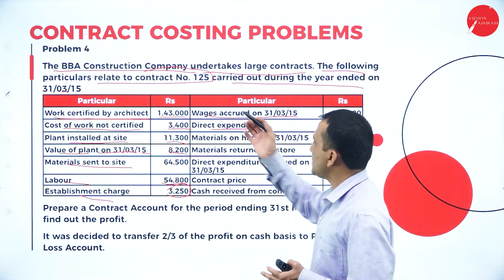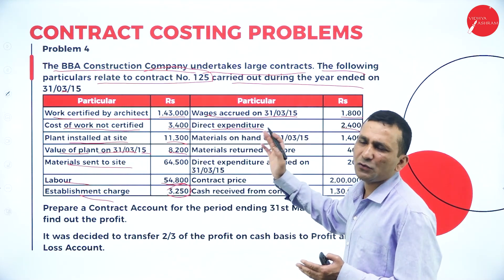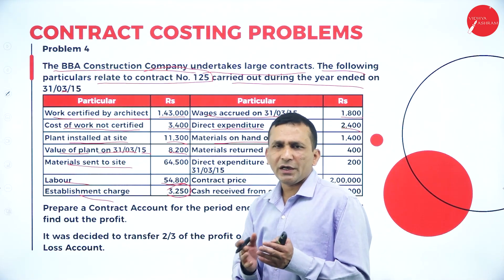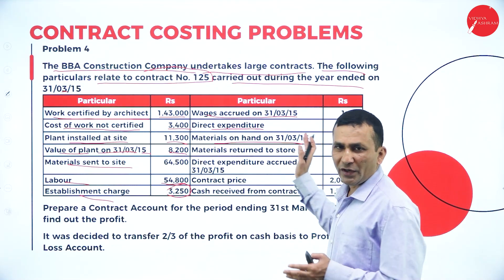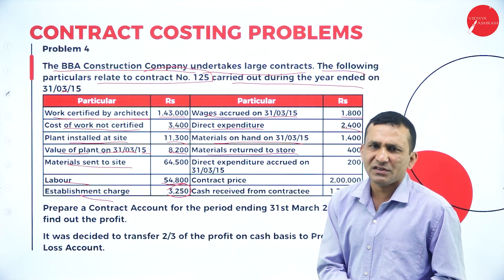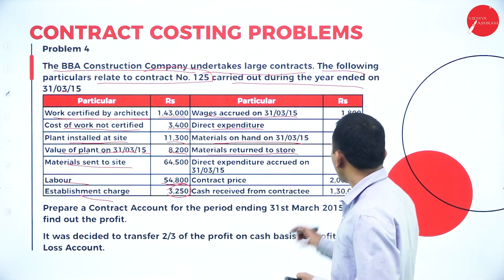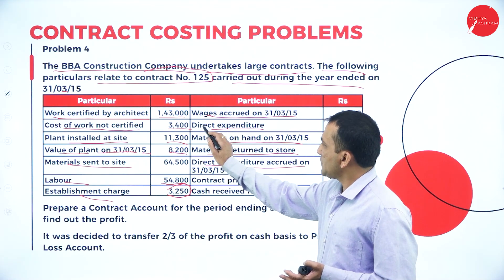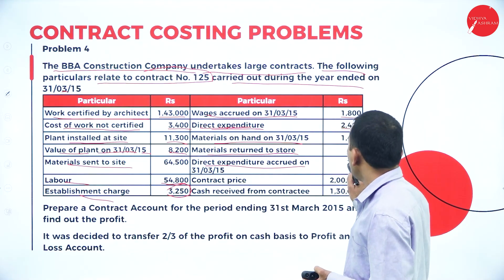All direct expenditure goes to the debit side, and income goes to the credit side — the same way you treat items in a Profit and Loss account. Material on hand at the end of the contract (unused material) goes to the credit side. Material returned to the store is also on the credit side: 400. A direct expenditure accrual of 200 is added to the debit side.